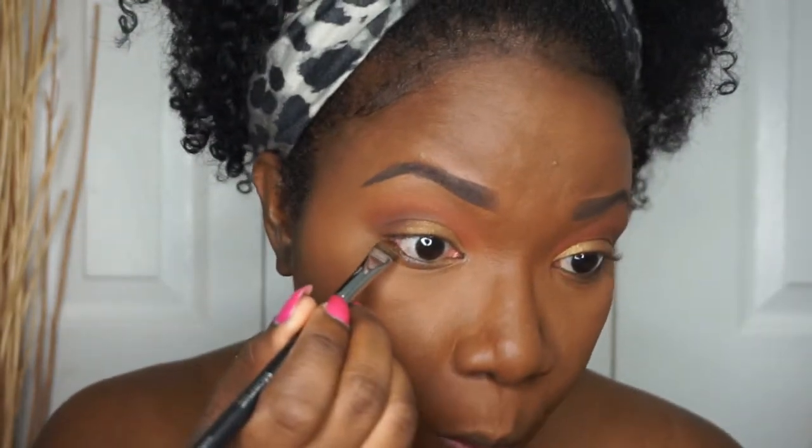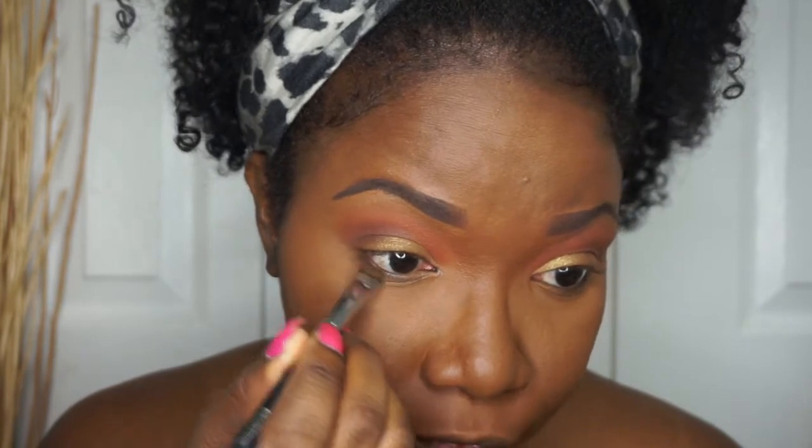I'm going to use my mascara. Actually, I think I might use the same brush I used for the Trophy Wife and just blend it under my eyes. I don't know why my eyes are so watery.